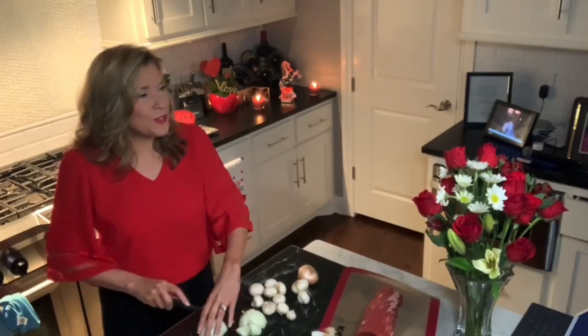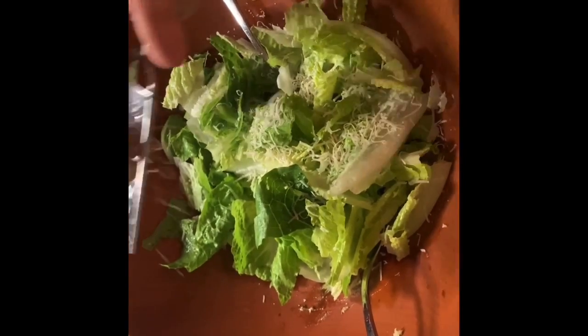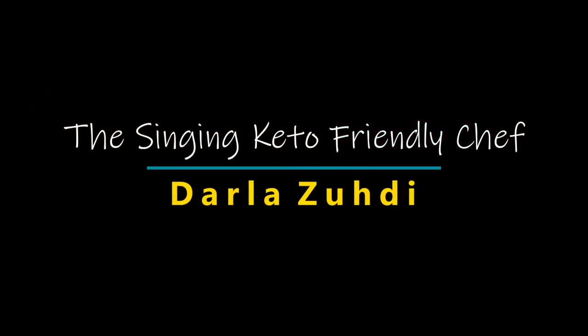Another passion of mine is healthy cooking, and in this series I'll share some of my favorite keto-friendly recipes. I really hope you enjoy them.